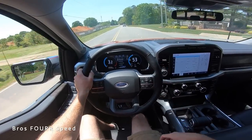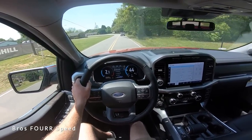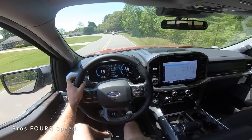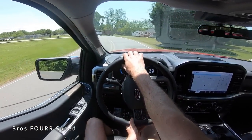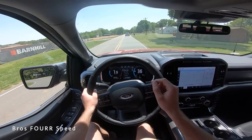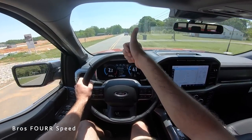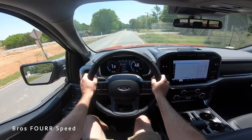That's going to wrap it up for this 2022 Ford F-150 Lariat. Once again, huge shout out to Mooresville Ford for providing this truck for me today. Make sure you guys check out their website — the link is down below. Be sure to hit that subscribe button so you don't miss out on our daily uploads, give this video a thumbs up if you enjoyed it, and I will see you all in the next video.